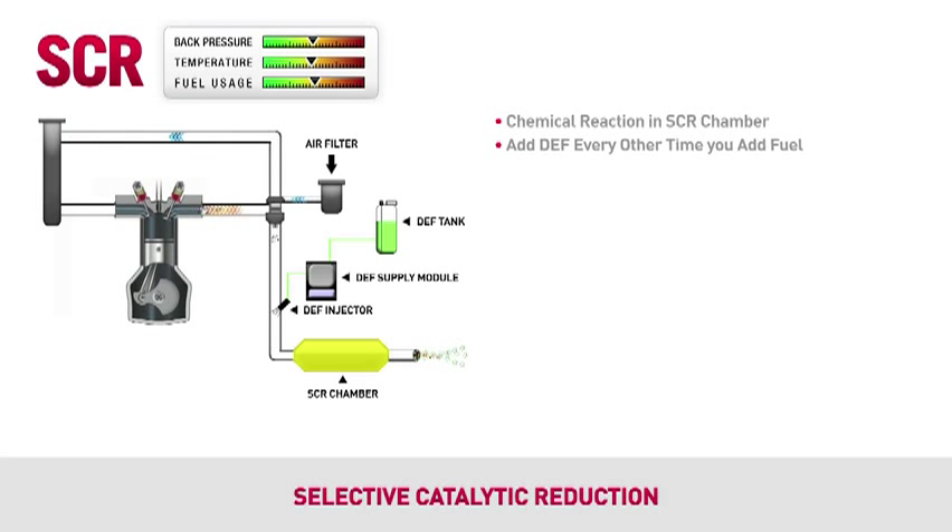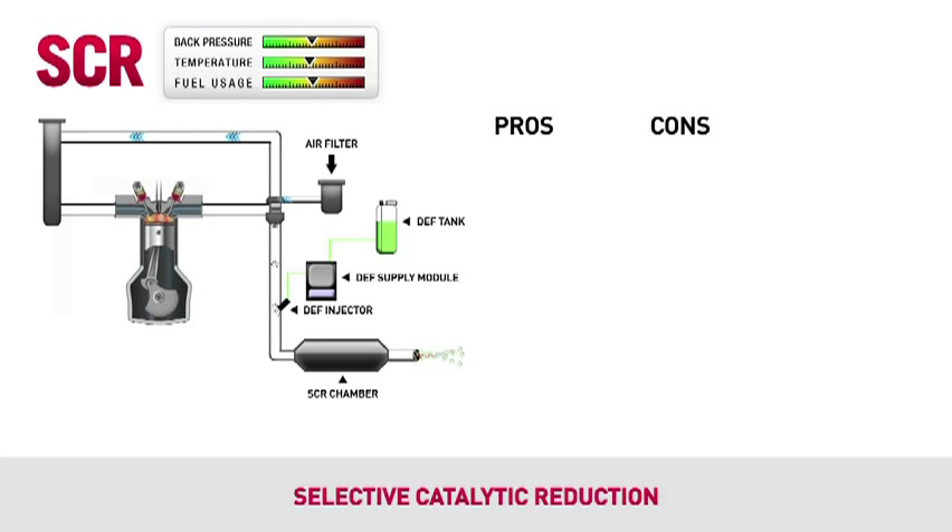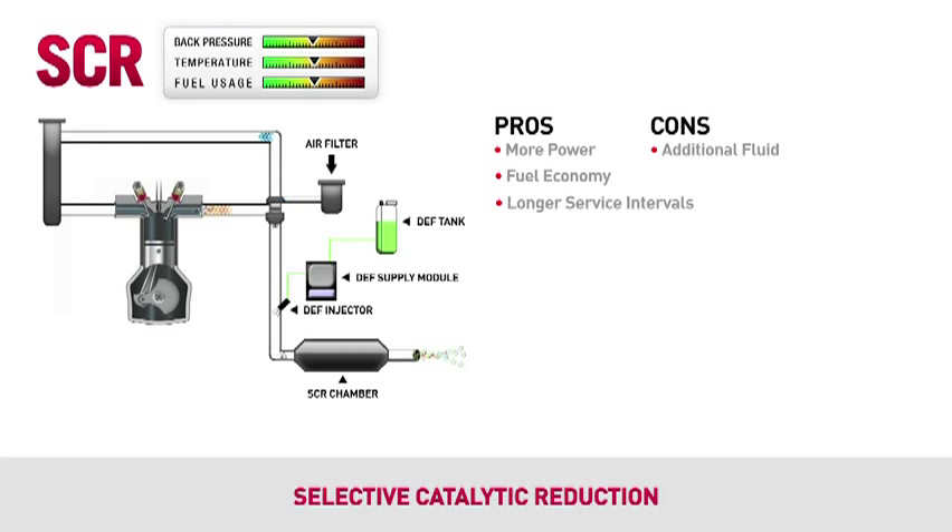All you have to do is add DEF every other time you add fuel. The SCR chamber never requires service since it is not a filter. SCR is a much simpler process compared to EGR. It enables Case IH engineers to tune the engine for maximum performance without any sacrifices, because the pollutants are reduced in the exhaust system after the combustion process. SCR offers better fuel efficiency — in fact, one gallon of DEF will save you over two gallons of diesel. Eliminating the need to recirculate exhaust gases back into the engine allows SCR to have longer service intervals, because the engine operates cleaner and offers greater reliability when compared to EGR.